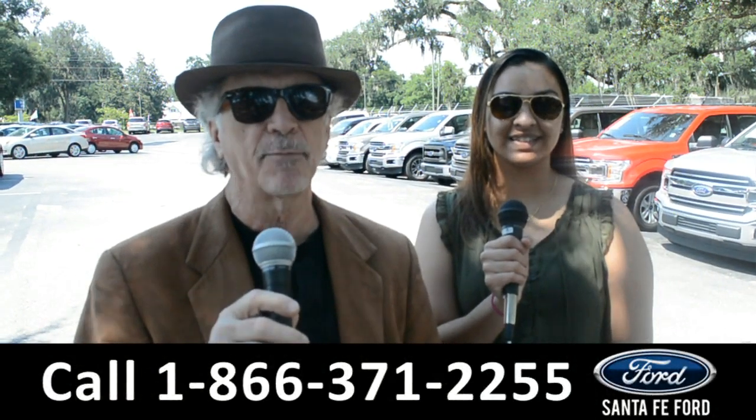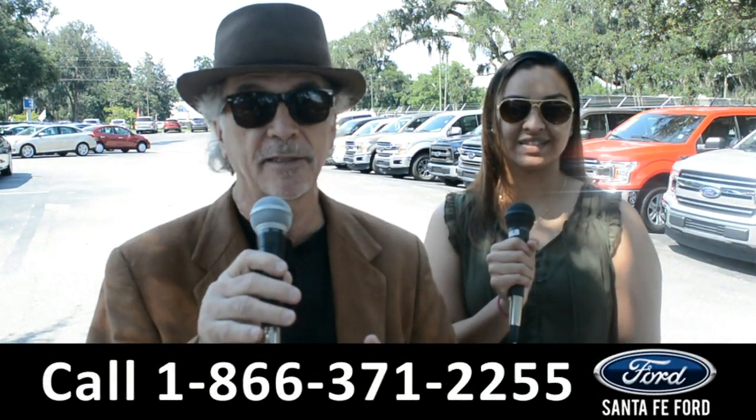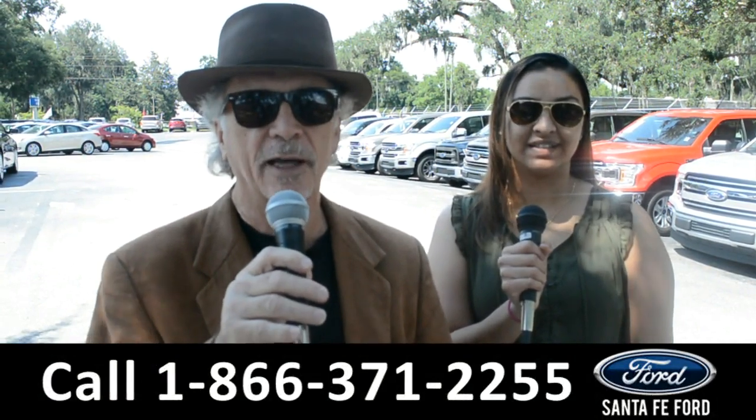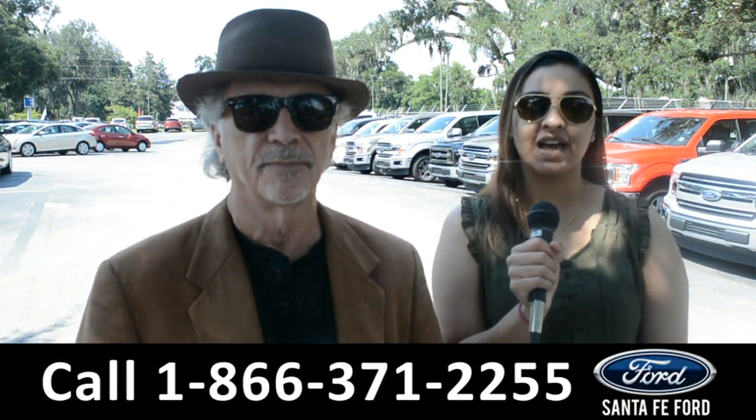It's SantaFeFord.com, where we have hundreds of cars, trucks, and SUVs — easy to find, easy to get to at I-75 exit 399. Today we're about to take a look at a 2009 Ford Mustang.